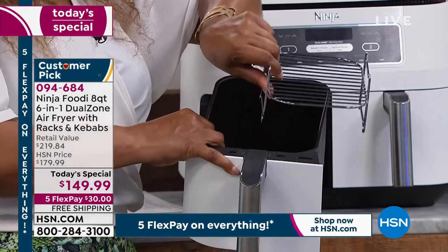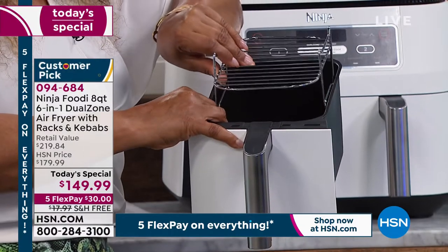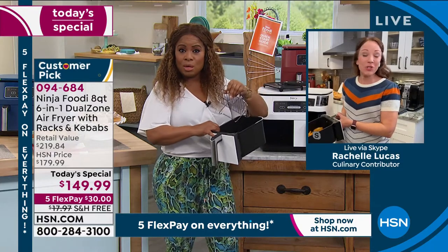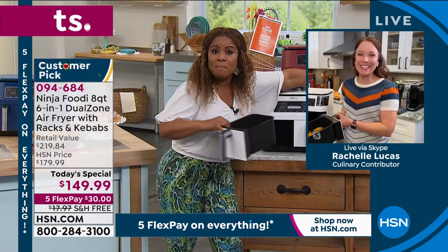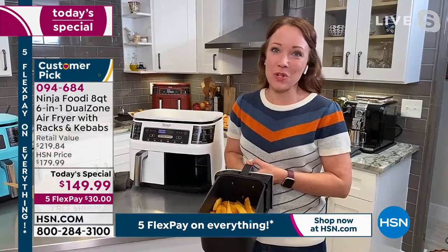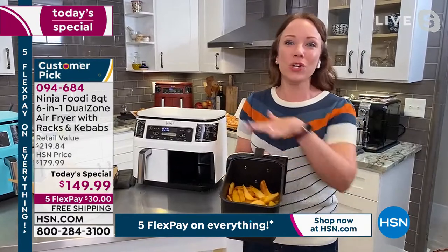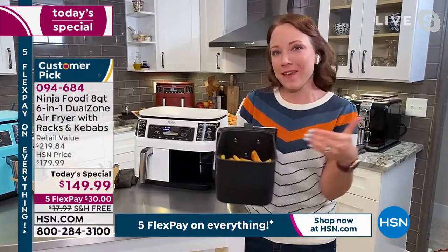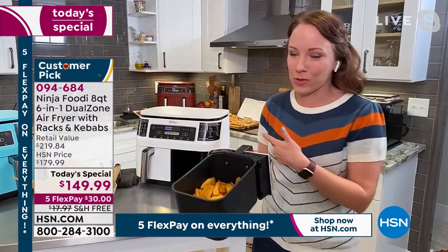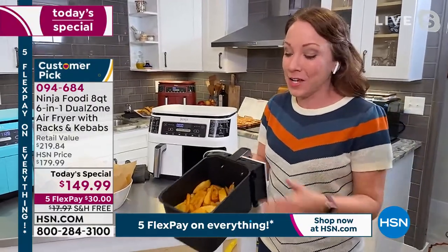You could actually prepare two meals at one time. A lot of people do meal prep — this is going to be great for them. You can cook a little or you can cook a lot. You can cook just in one basket or you can use both. They operate independently and they operate together. Ninja makes it so easy for us to cook in the kitchen — it makes it fun again.